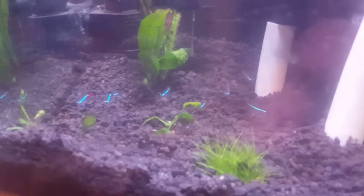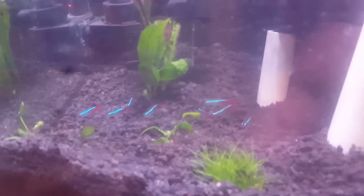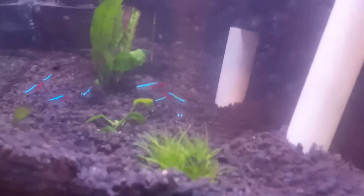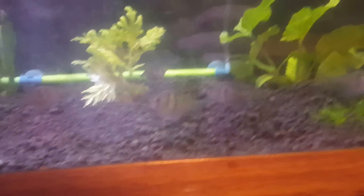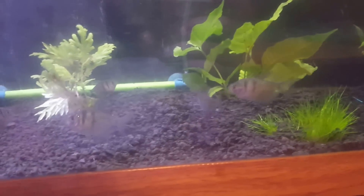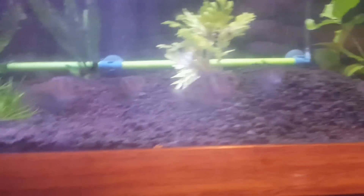You can see my Neon Tetras are super duper bright — absolutely gorgeous fish. I can't wait to get some more in here, honestly. My Black Skirt Tetras are getting pretty big as well. I've been feeding them bloodworms and they just go crazy for that.